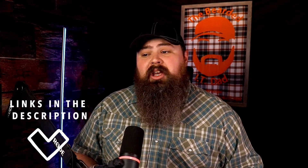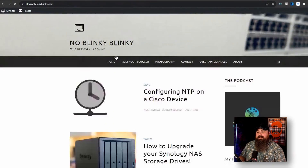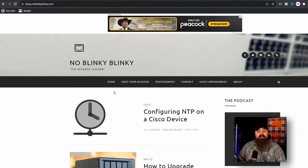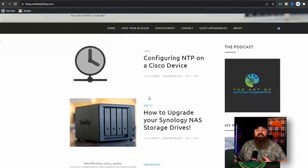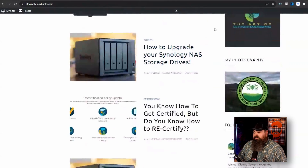All these websites I'm about to show you are linked down in the description if you want to check them out and get some creative juices going. The very first website we're going to check out is from AJ Murray, also known as 'No Blinky Blinky' from the Art of Network Engineering podcast. He's got a really nice, clean website with different articles about things he's talked about, reviewed on his podcast, and different guest experiences. Very nice, clean website.